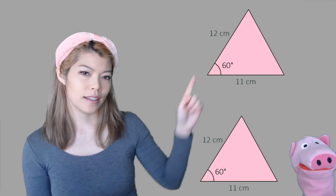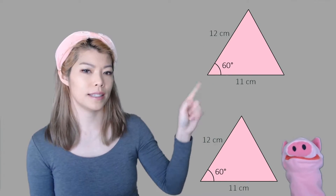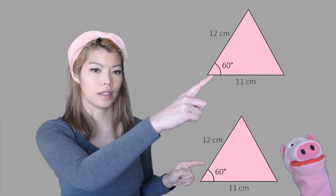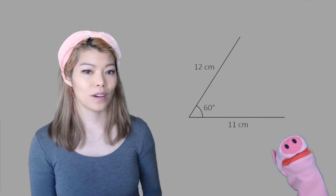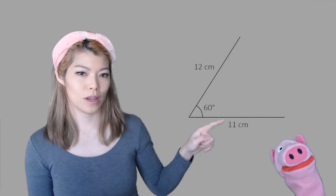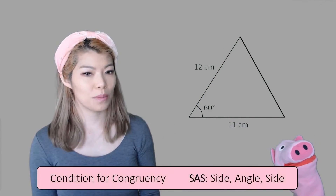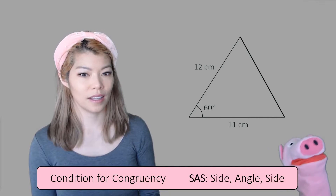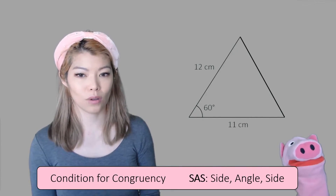What about side, angle, side? If you have two sides separated by the same angle — say 60 degrees, 12 and 11 — are these congruent? Yes, they are. Because if you have two measurements separated by that angle, there's no other way to draw this triangle. So side, angle, side is another congruent condition.